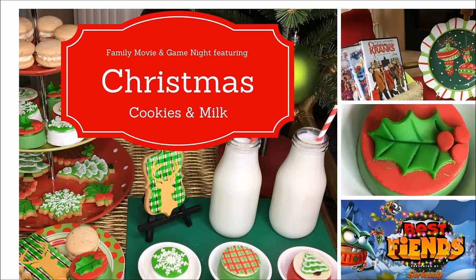Hi everyone, it's Melanie from Living Luxuriously for Less, and I am so excited to be sharing with you my family movie and game night featuring Christmas milk and cookies.